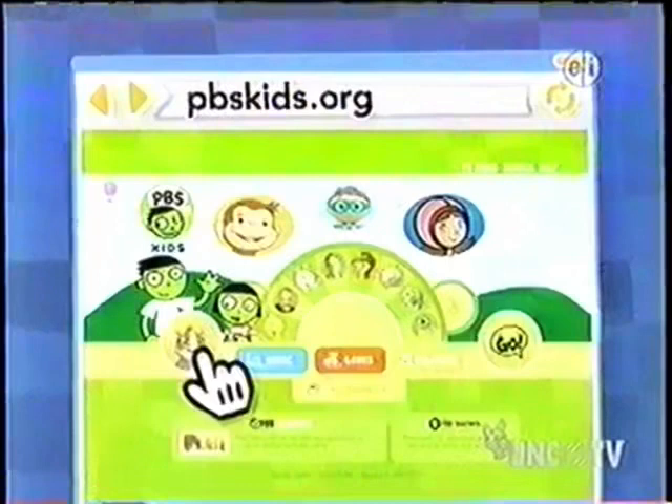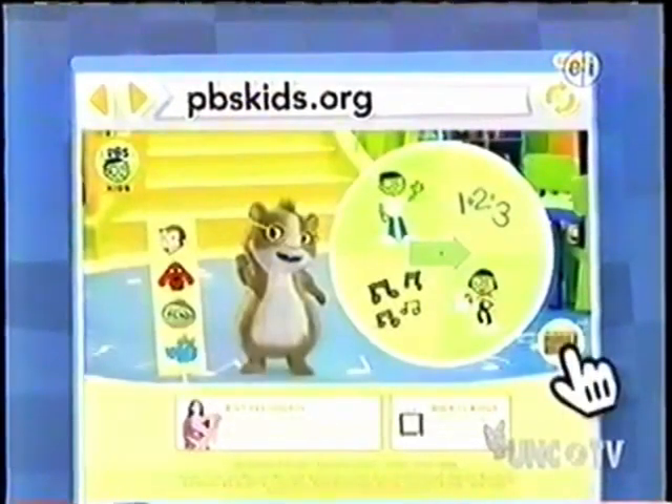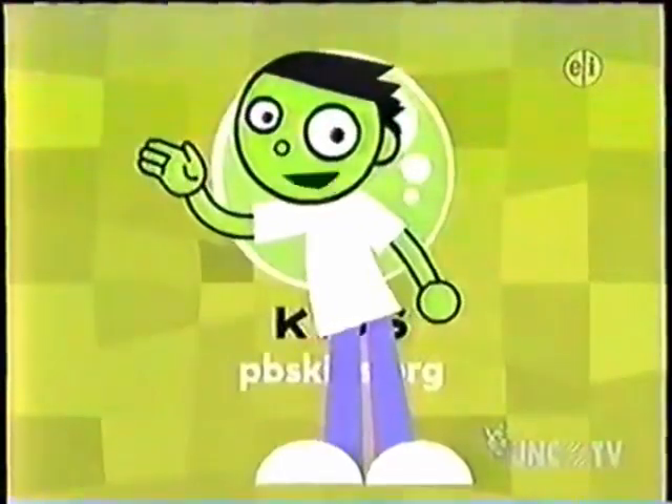Now go to pbskids.org and see what happens when you find today's secret treasure! Thanks for playing! Gotta Dash!